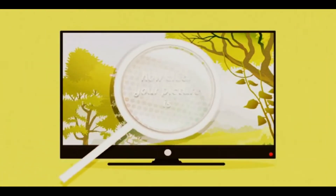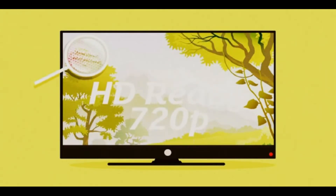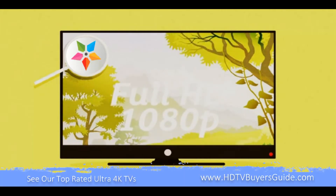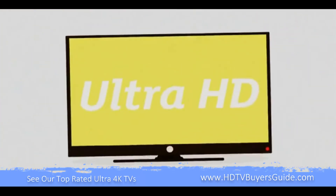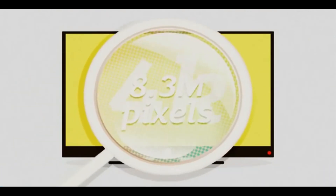HD means how clear your picture is on the screen, and all of our TVs are HD ready as standard. HD ready or 720p has 0.9 million pixels. Full HD or 1080p has 2.1 million pixels. And if that still isn't enough pixels for you, there is Ultra HD or 4K with 8.3 million pixels.